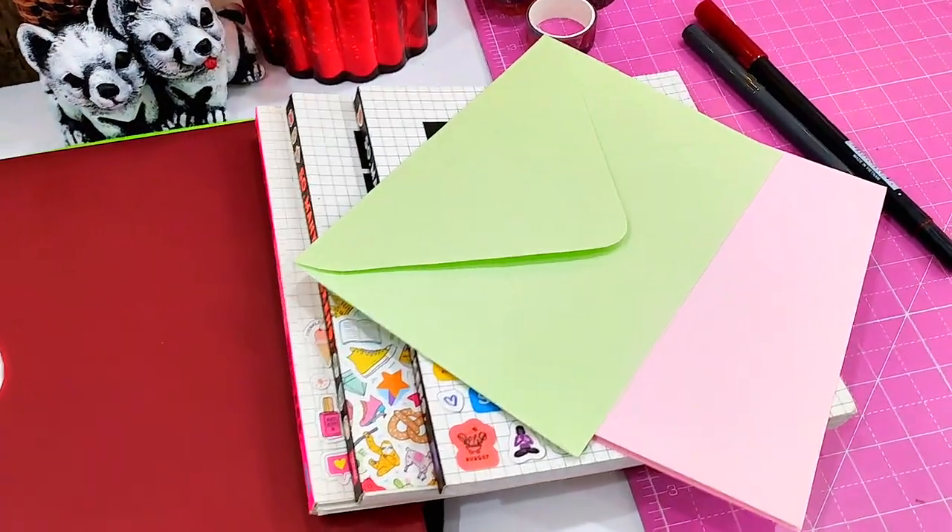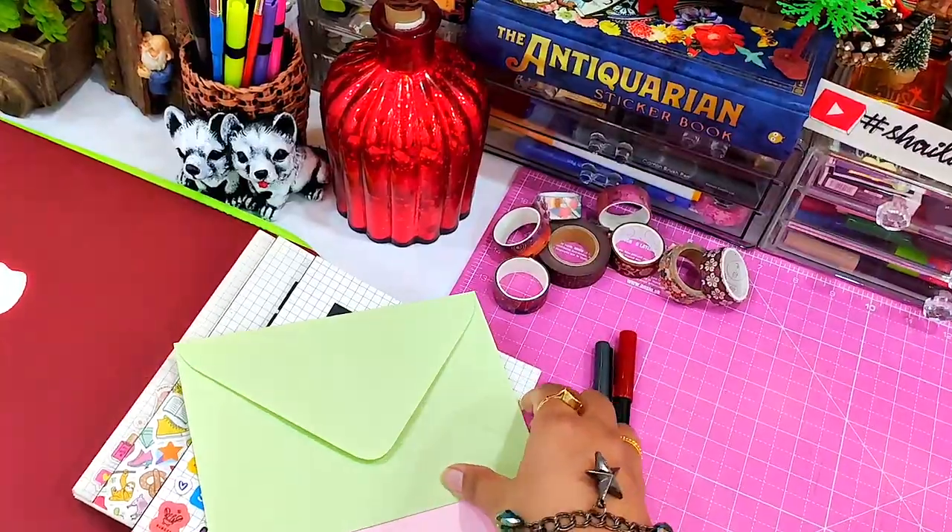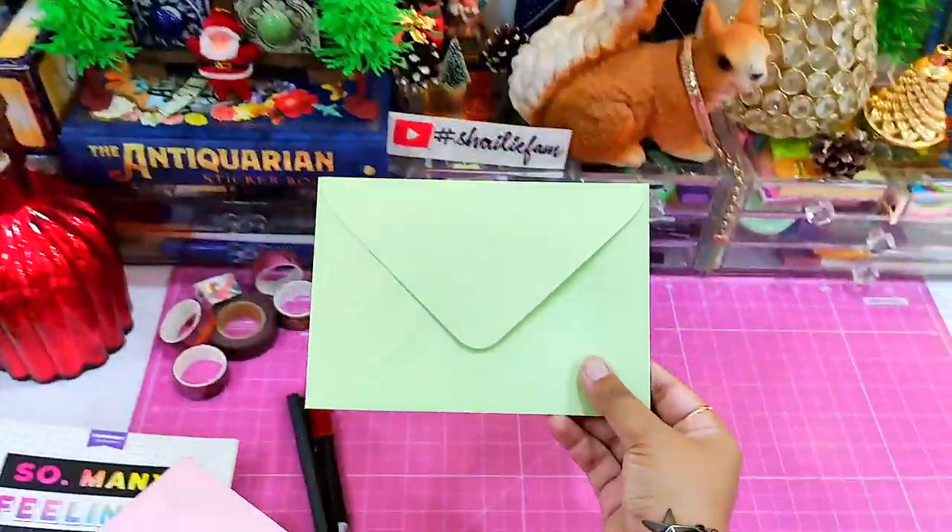I use some sticker books — especially I love the ones from Pipsticks — and I will try to link them in the description box.